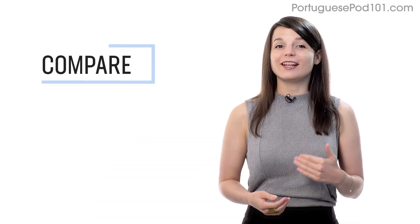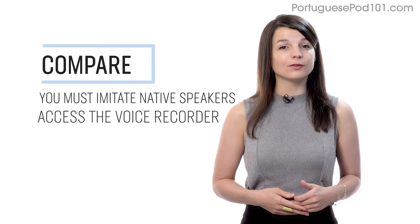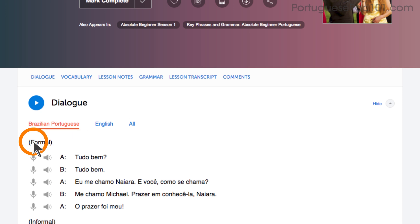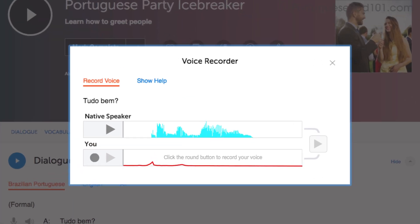Number 4: Record and compare yourself with native speakers. In order to sound like a native speaker, you must imitate native speakers. Access the voice recorder in the dialogue study tool in every lesson. Click on the microphone icon, listen to the native speaker's audio, and then record yourself. You can then compare the two recordings side by side, and practice again and again until you perfect your pronunciation.